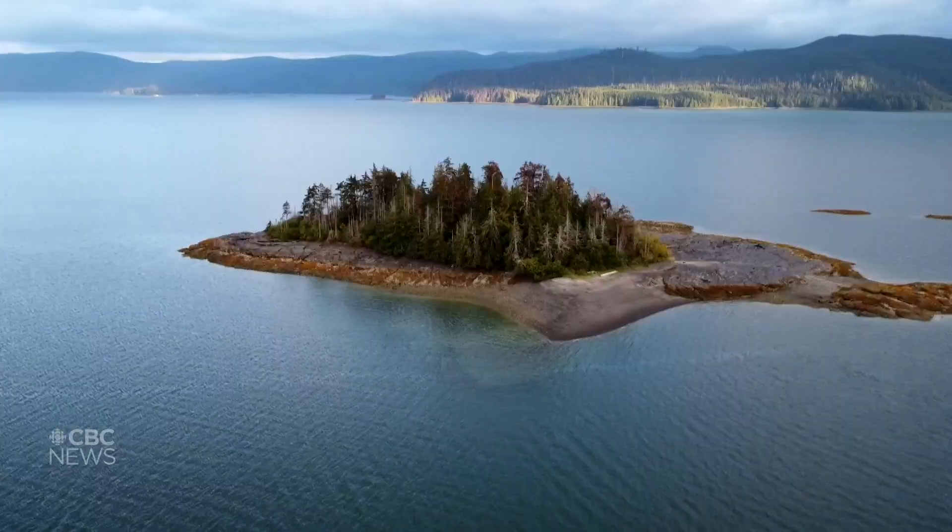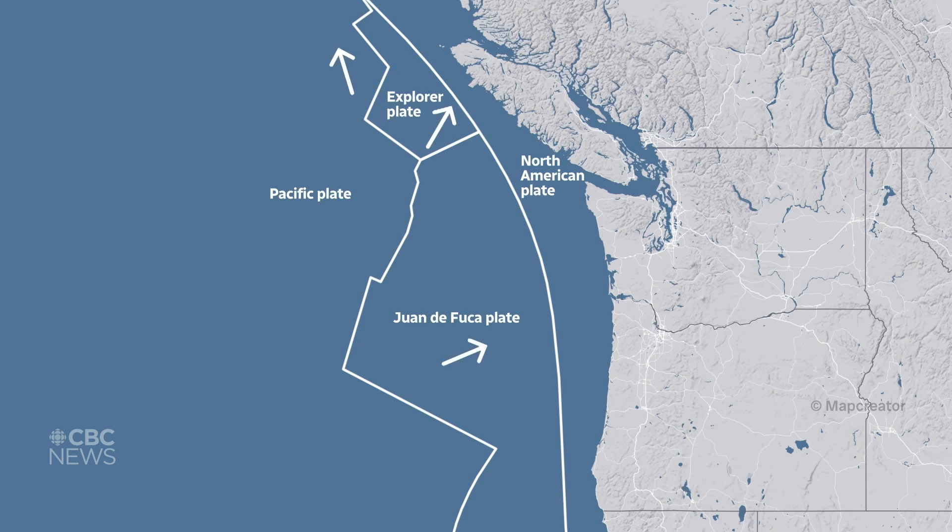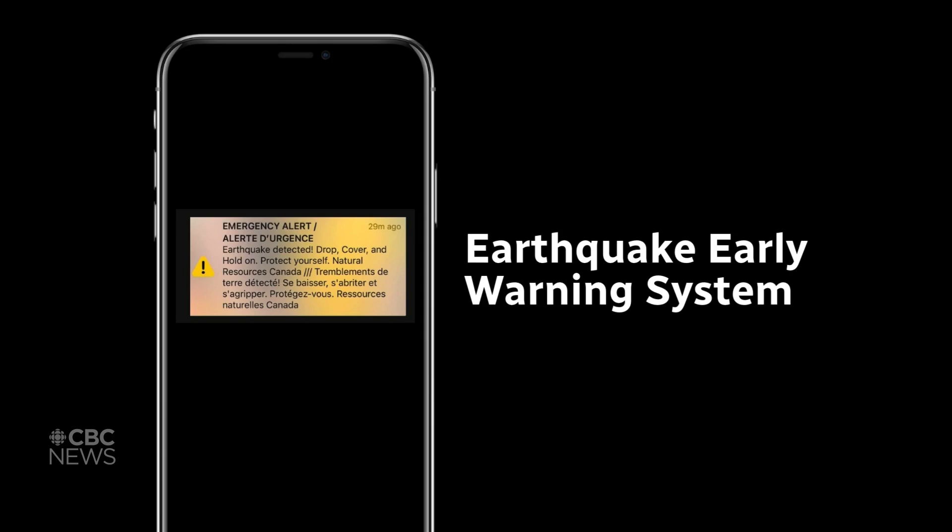Living here in BC, we've always heard how vulnerable we are to earthquakes — not a matter of if, but when. Now, we can't predict earthquakes, but we can detect them sooner thanks to the earthquake early warning system.